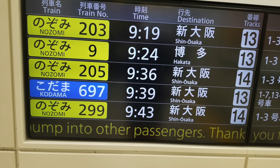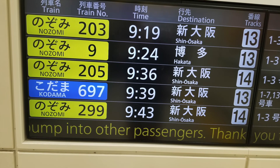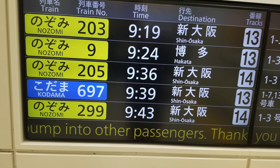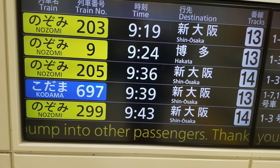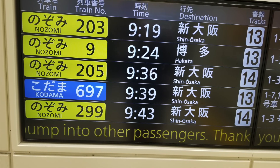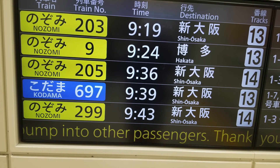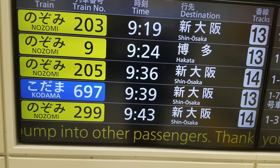When you get to the train station, you look at the board and find the destination you want to go to — Shin-Osaka. The yellow ones are Nozomi trains and those are excluded from the JR rail pass. Since we had the rail pass, we took the Kodama train, number 697, and if you look to the right it tells you the track — track number 13.